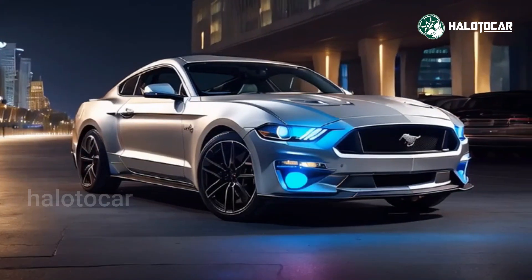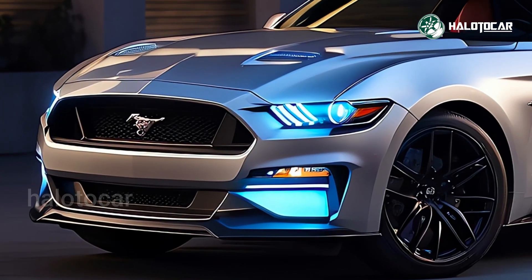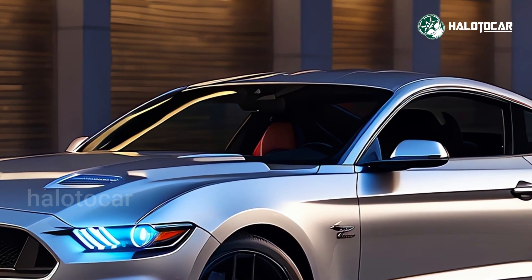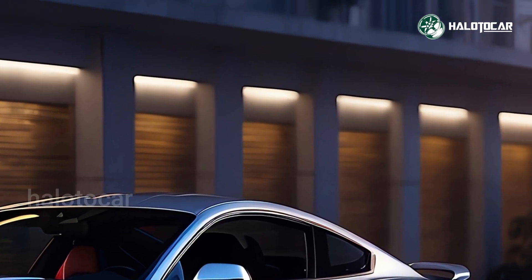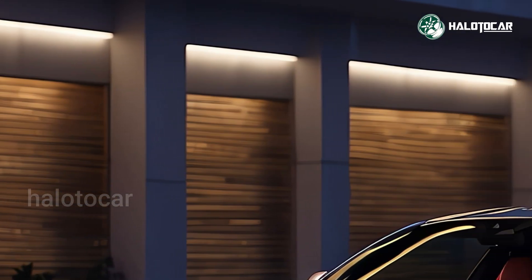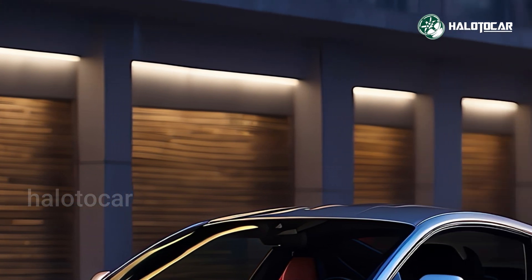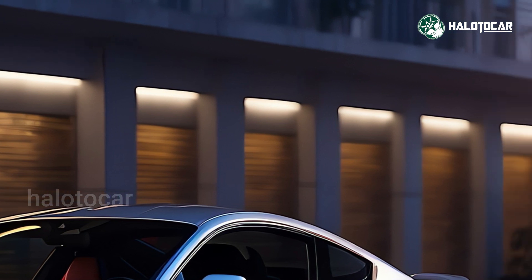Ford Mustang EcoBoost 2025 updates: since the Mustang 3, we've made great strides. Anyone who mentions the words 'four-cylinder Mustang' causes a Pavlovian reaction because of the 88-horsepower 2.3-liter four-banger that debuted in the much-maligned Mustang II. Modern turbocharged 2.3-liter Mustangs, on the other hand, are a whole different story.